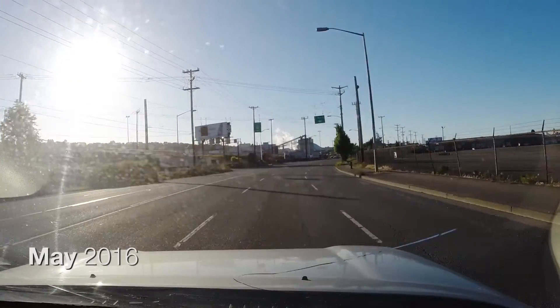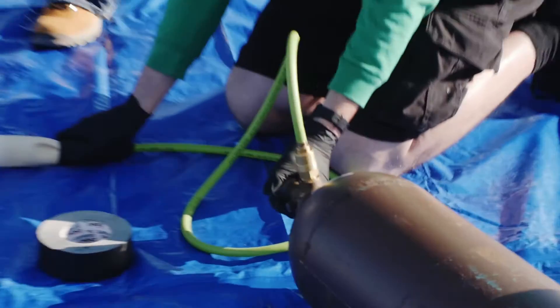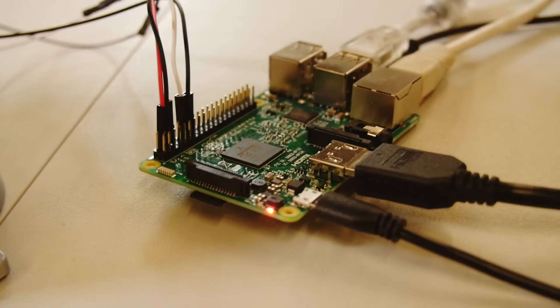We're going to attempt to send a push two-factor authentication request from the boundary of space. To make this launch a success, you need only a few things: a giant latex balloon, a crapload of helium, and something to send up. The primary payload is an iridium sat phone hooked up to a Raspberry Pi.